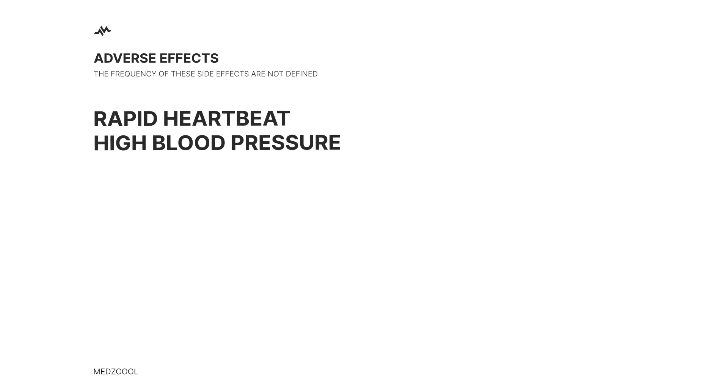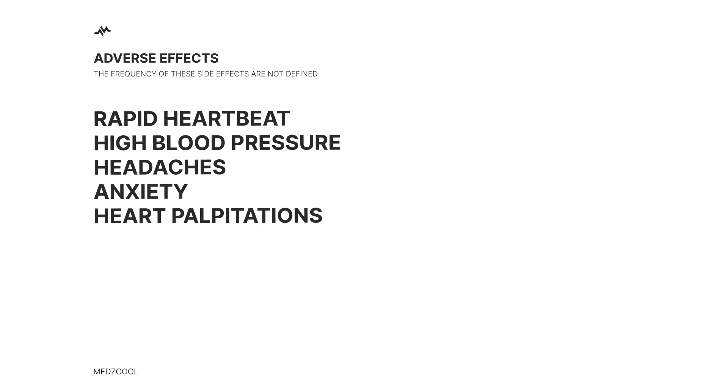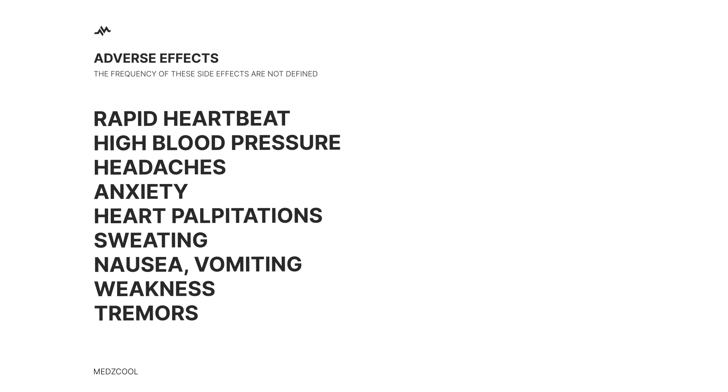Side effects include a rapid heartbeat, high blood pressure, headaches, anxiety, heart palpitations, sweating, nausea, vomiting, weakness, and tremors. But don't panic — when it comes to life-threatening situations like cardiac arrest or bradycardia, the benefits of using epinephrine definitely outweigh these side effects.